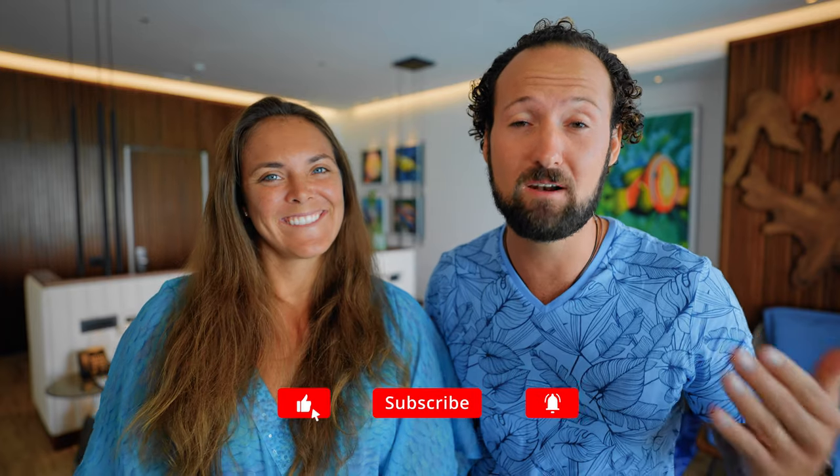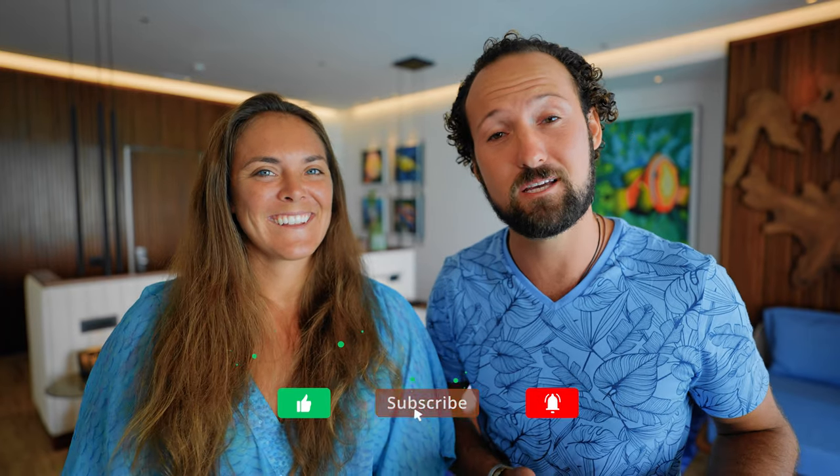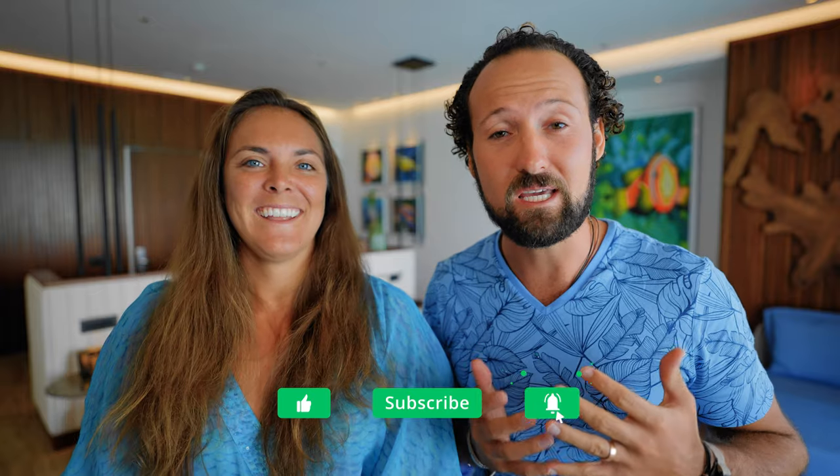Welcome back to the channel. If you're new here, I'm Max. I'm Maren. And we're Voyager Group. We post weekly videos with travel tips, hotel reviews, and videos from some of our favorite destinations around the world. So if you don't already, consider subscribing. And of course, if you like this video and you find the content useful, be sure to give us a thumbs up — it really helps our videos get more exposure. All right, so let's jump right into our review.